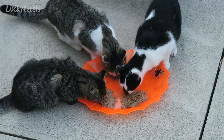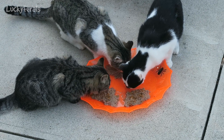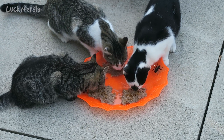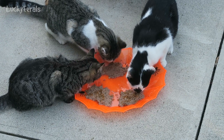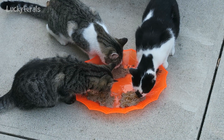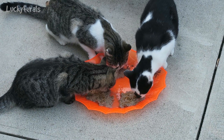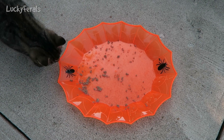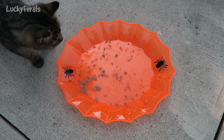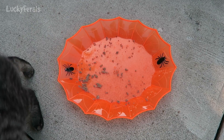This Halloween platter was a dollar at the Dollar Tree. These cats just love any kind of Trader Joe's food, it seems. They ate all of their food — all of it. They really like this food.